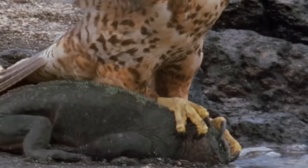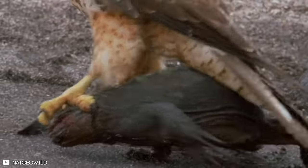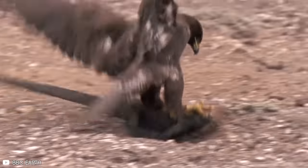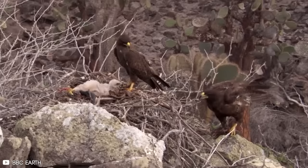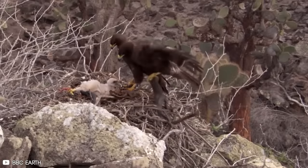The hawk has injured the reptile, but it is not able to seal the deal. It looks like this hunt is on the verge of collapse for the bird of prey. In this video, you can see how the hawk clamps its talons on the lizard and then jumps up and down to weaken it. Once the mission is completed, the hawk takes the iguana back to the nest to feed its family.